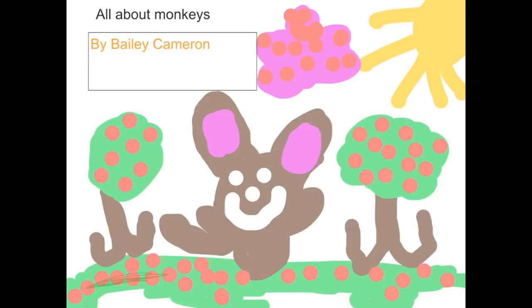What monkeys eat. Monkeys eat lots of seeds, plants, and meat. Monkeys eat bananas. Monkeys sometimes eat insects too. What a monkey looks like. Monkeys have long tails. Some monkeys go in mud. Monkeys have small eyes. Some monkeys have black ears. Monkeys are furry.